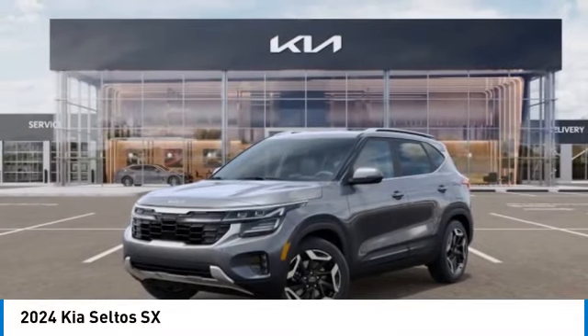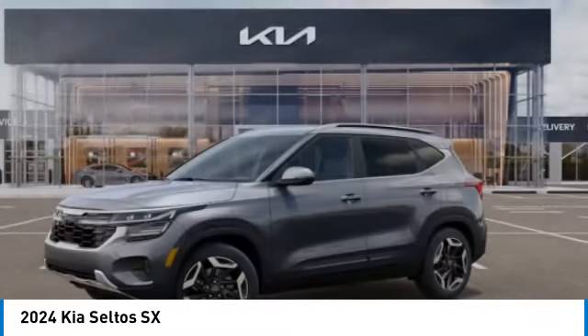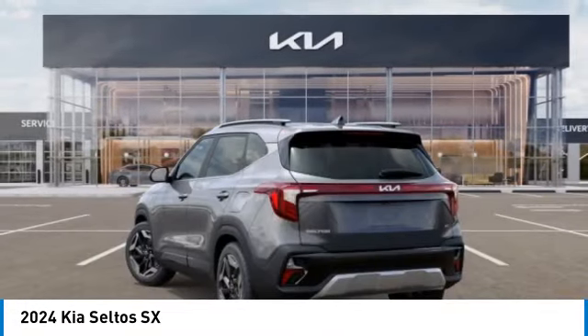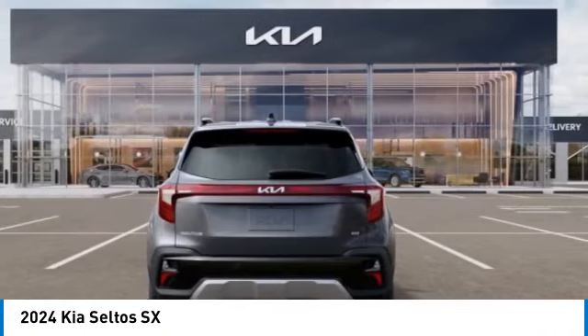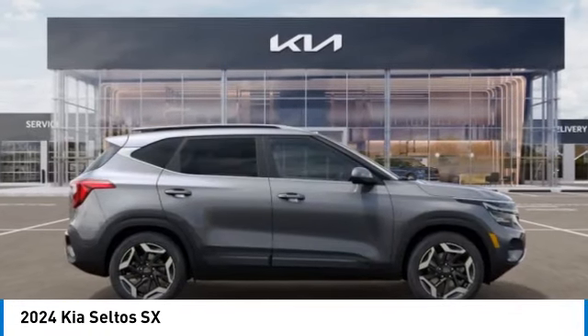Make a great choice today with the 2024 Seltos. The Kia Seltos is sure to stand out with its appealing front end. Additionally, the Seltos offers a robust number of interior features and a large amount of space for a small SUV. This vehicle has less than 100 miles.